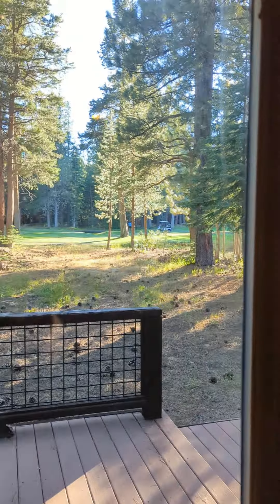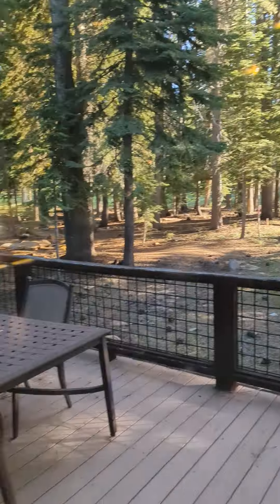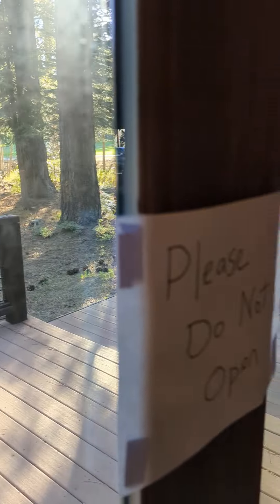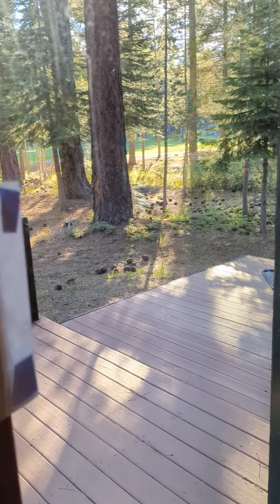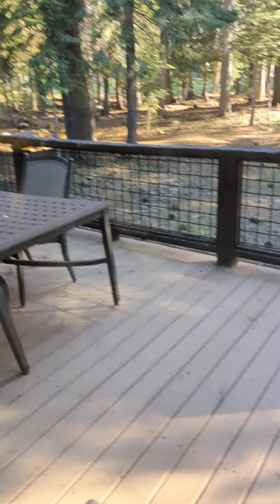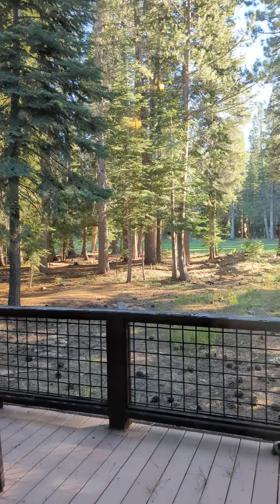The deck is right off the golf course — you can see it. They don't want that door open, so I'll give you the window view. But the deck looks nice, actually looks in good shape too. Looks like they replaced it not too long ago.